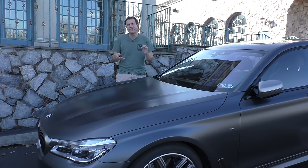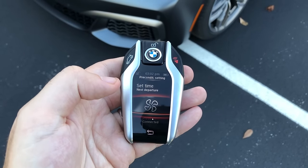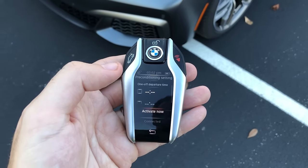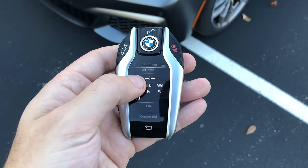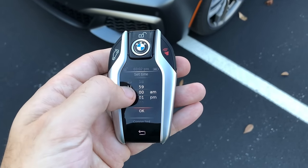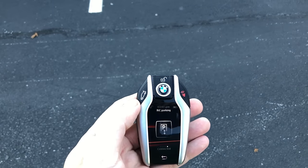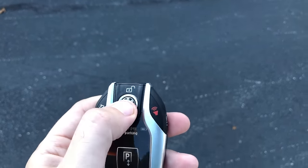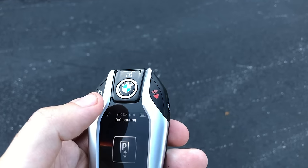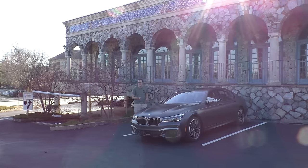The key also allows you to set a time to precondition the interior — you choose a time and the car will start ventilating air throughout the interior before you get in. But none of that stuff is the craziest thing about the key. Look at the key and you'll see the familiar buttons: unlock the doors, the BMW logo is the lock button, open the trunk, and then there's a button marked P. So what exactly does P do?